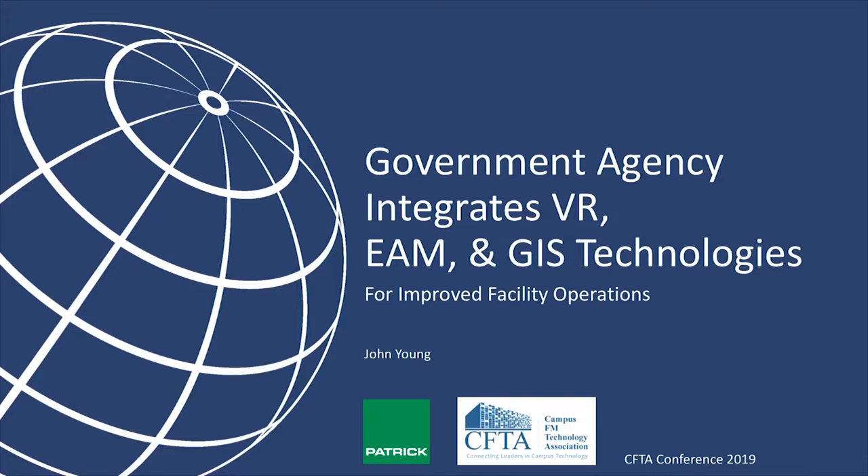Let's go ahead and get started. I'm John Young with Patrick Engineering, Patrick Geospatial Services. Now that I don't have to go rapid fire in front of everybody, I can breathe and actually speak to you at a normal pace and actually tell you some fun stuff. I have been around the CFTA water cooler back since it was the national collegiate — the one before the other two — in 2007, 2008, with Esri, because I was with Esri for about 17 years. I know a lot of faces; I started the facilities practice a long time ago.